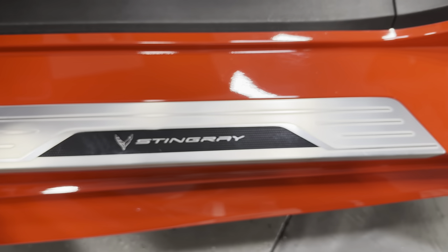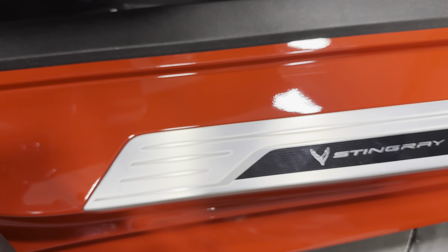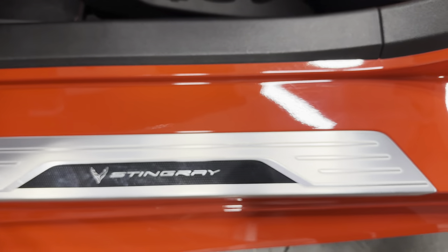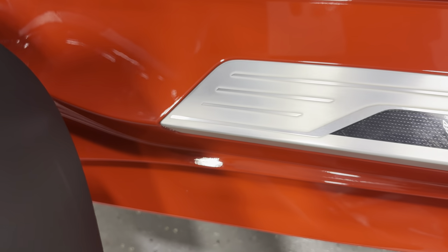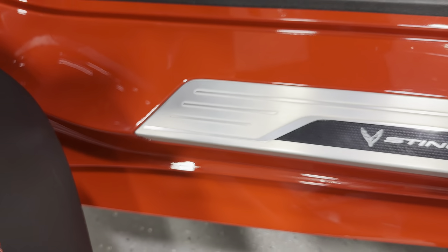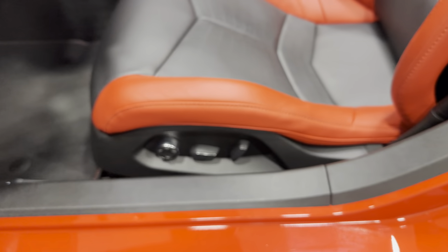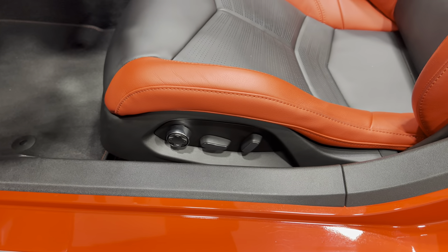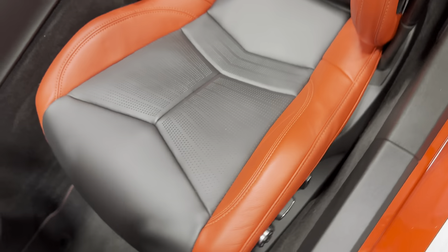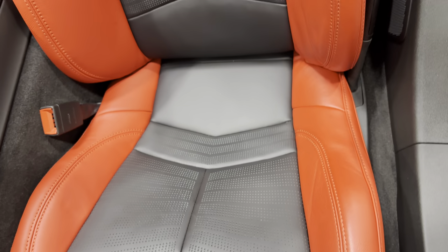The driver's side kick plate has a little bit of scratching and scuffing from boots — nothing major, minor wear you'd expect getting in and out. For the seat, we have power fore/aft, up/down, power recline, lumbar, and side bolster adjustments.